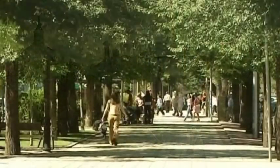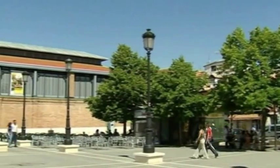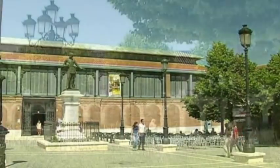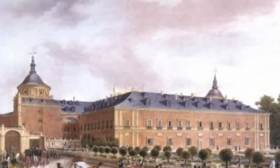Since the 15th century, Aranjuez served the Spanish royal family as their preferred place to relax. Around 1535, the monarchs brought the most prominent architects, sculptors, painters, gardeners and other artists to design the rest of the city, and their work still lives on today.